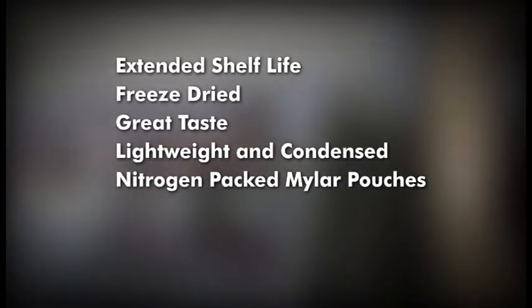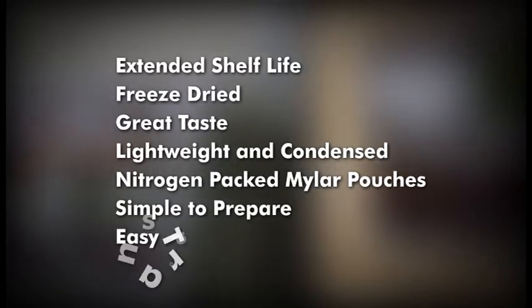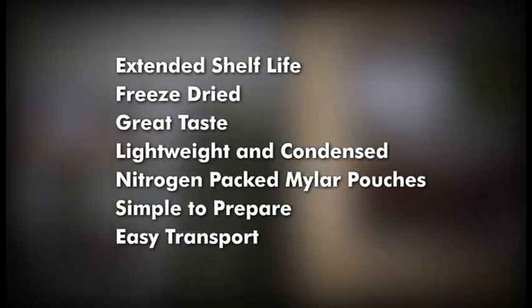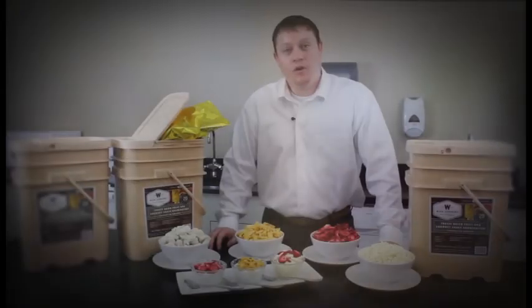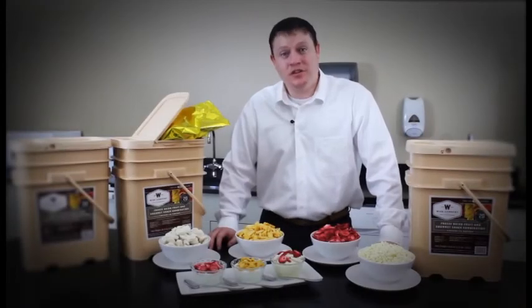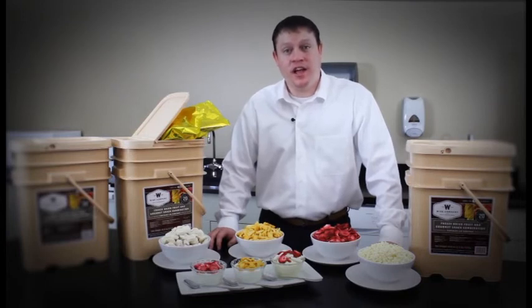Y's freeze-dried fruits come packaged in durable mylar pouches and are stored in a grab-and-go plastic container. Nitrogen removes the majority of the oxygen residual in each pouch, thus ensuring optimal taste and shelf life. Just add water and within minutes you can enjoy fresh, real fruits and snacks. The grab-and-go individual container makes it easy to get up and go in case of an emergency. Y's Company freeze-dried fruits — perfect for any emergency and everyday use.